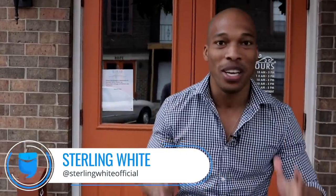Hello everyone, Sterling White here. It is always great to see you. Those of you on YouTube, don't forget to hit that subscribe button.